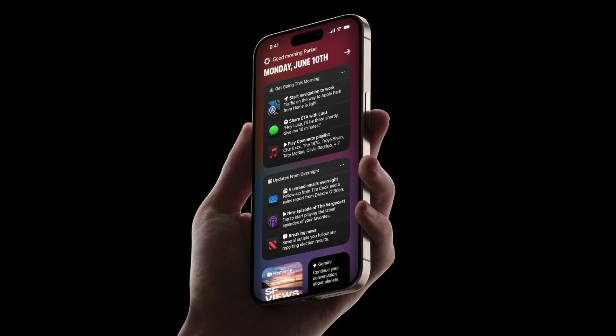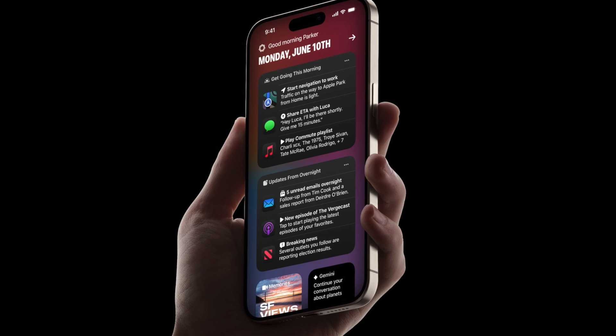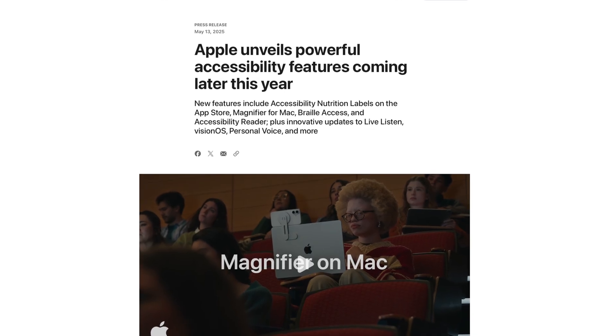Ahead of WWDC 2025, Apple has already showcased some of the new features we can expect with iOS 19, and specifically these are new accessibility features we should see.